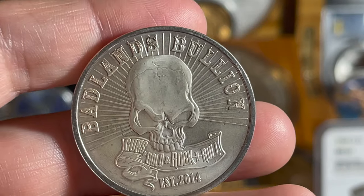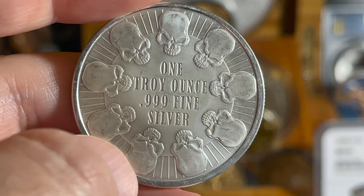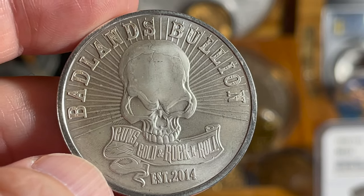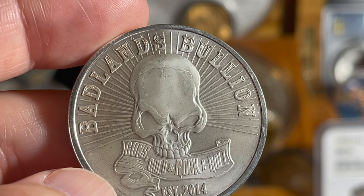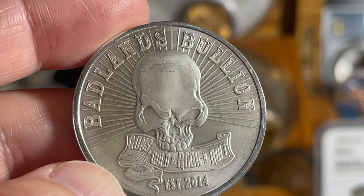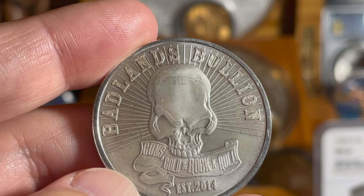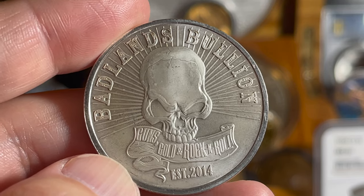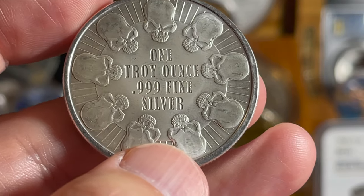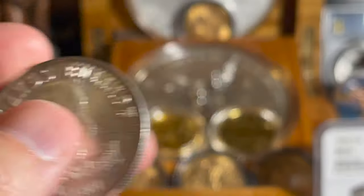Next we have a Badlands Bullion 'Guns, Gold and Rock and Roll, Established 2014' coin with a skull design. On the other side it says 'One Ounce Triple Nine Fine Silver' with a bunch of skulls — it kind of looks like a poker chip. This was minted by the Sunshine Mint for Badlands Bullion. Here's the crazy thing: Badlands Bullion was once dubbed the Disneyland of pawn shops — it was located in Sioux Falls, South Dakota, was 70,000 square feet, and had a 14-lane live firing range, a foundry, a radio station, a tattoo parlor, and a casino — all inside a pawn shop.